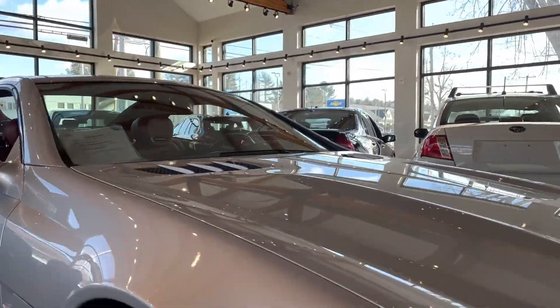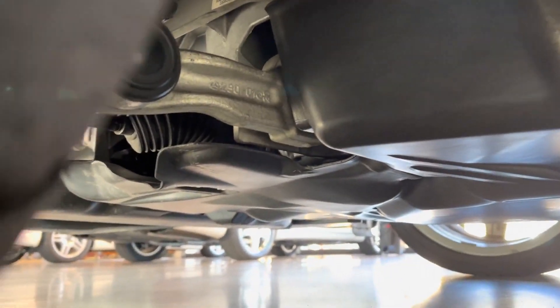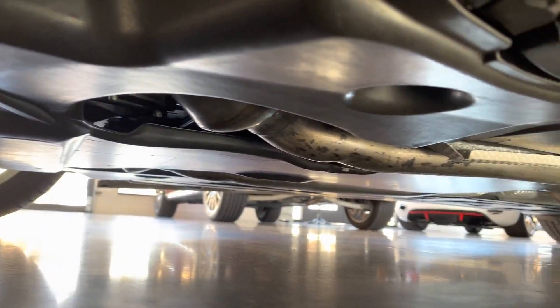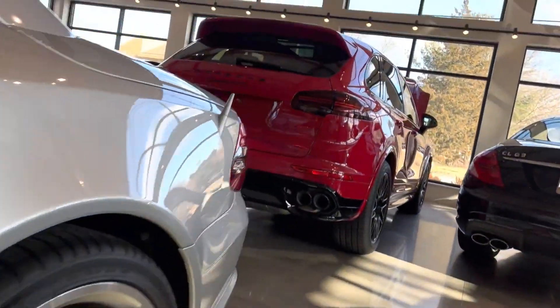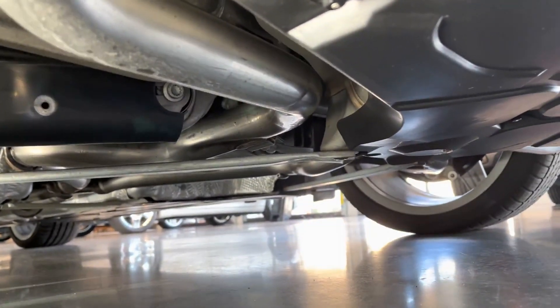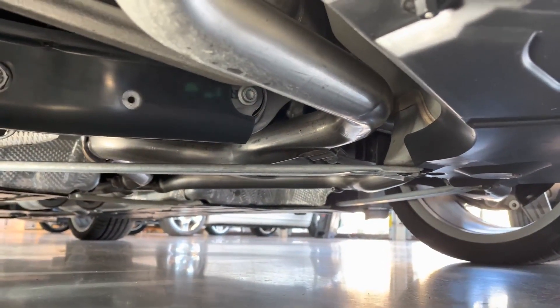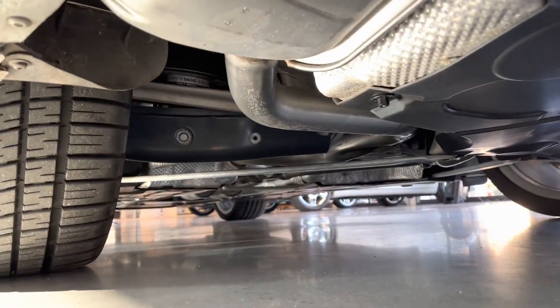It is the original factory windshield — you can tell by this sticker right here. The moldings are perfect, all the gaskets are perfect. Let me get you a look at the underbody of this car, which is absolutely stunning. Check this out — all the aluminum looks super bright. There's a little bit of dirt on the exhaust that just wipes off, but the exhaust looks impeccable, and all the aluminum splash shields look brand new.